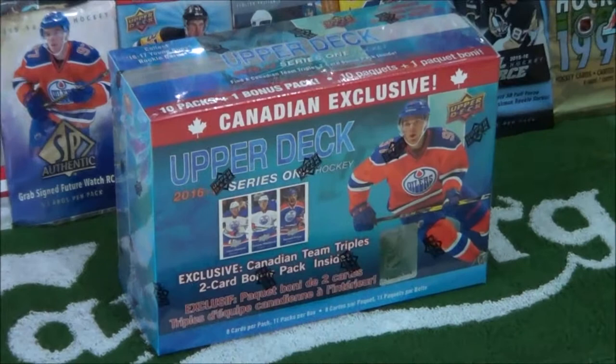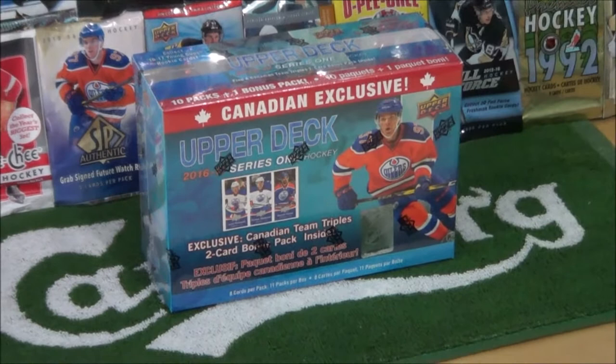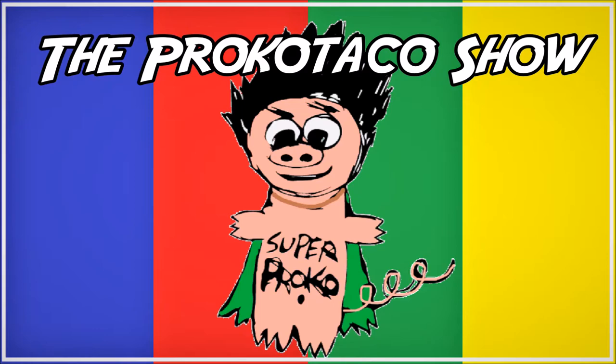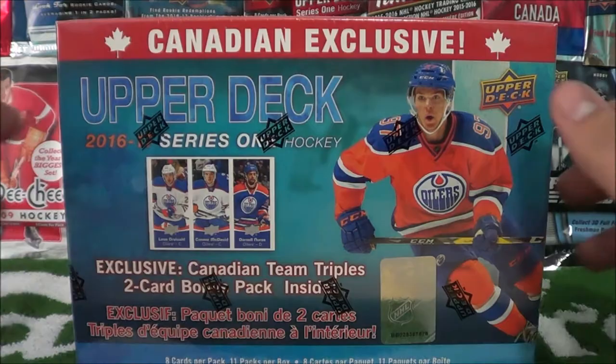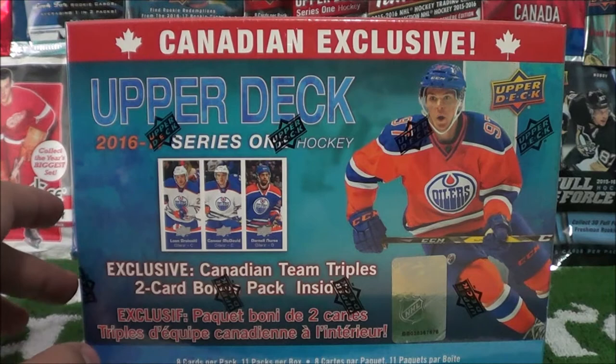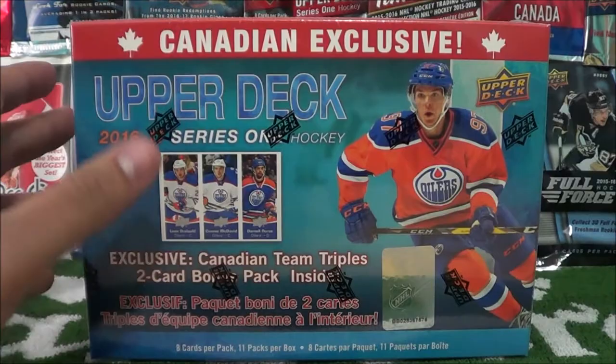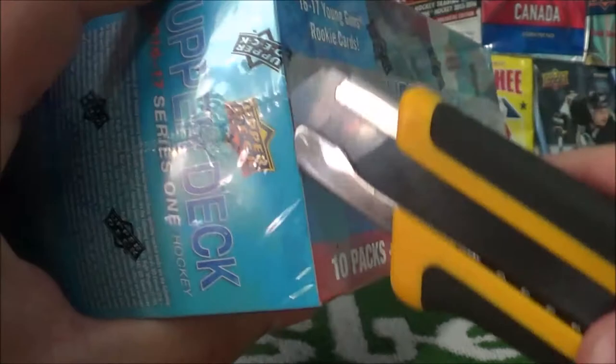Today we've got part two of the ZephyrEpic.com care package. It's another box of Canadian Exclusive Series 1 and Blaster. What is going on you guys? Procco Taco here with the Procco Taco Show. Make sure to check out their website. They have a lot of great deals on hockey cards, Pokemon cards, and even Yu-Gi-Oh cards. And if you spend over $50, you get free shipping.